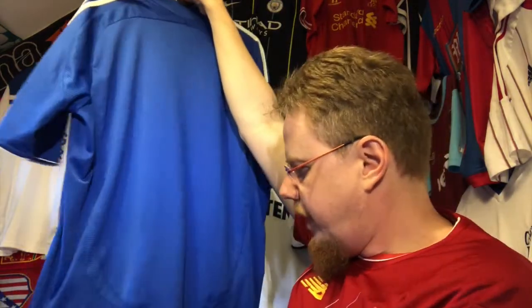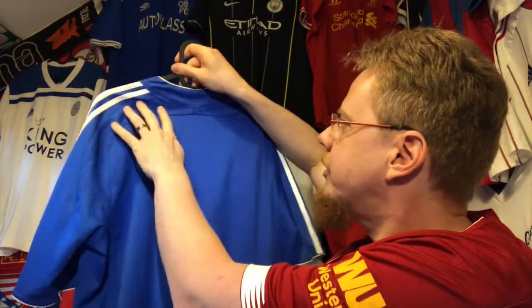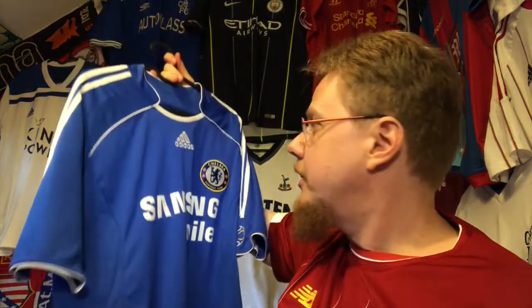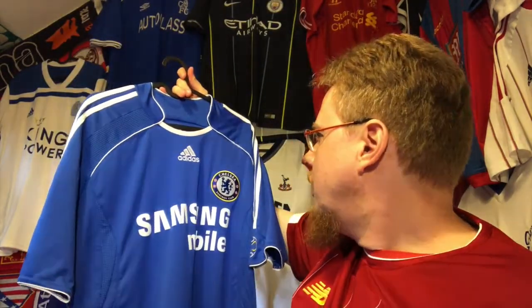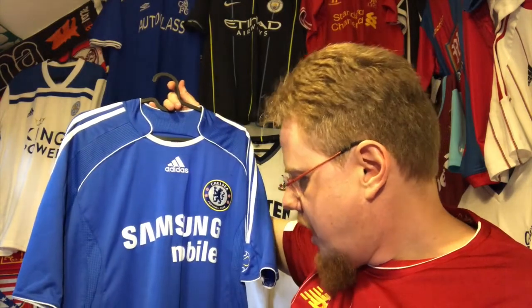It wears kind of light — it's plain on the back and the ventilation wears lightly, which I like a lot. At the time I didn't like Chelsea all that much, but nowadays I'm okay with it and actually happy to have this jersey. Funny that I'm wearing Liverpool right now.